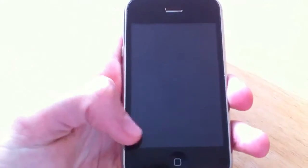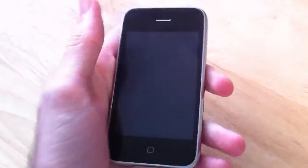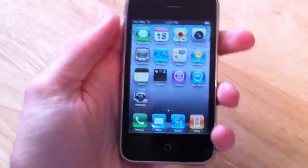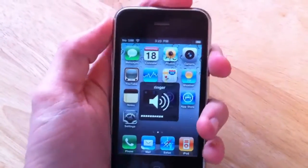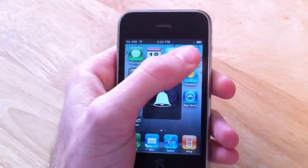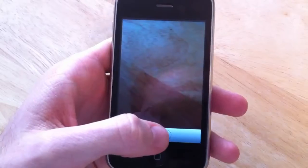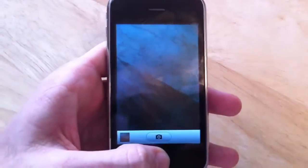Look around. Back at me. Let me show you this iPhone. The buttons work: the power button, the home button, the slider to unlock, the volume buttons, the mute button. Look down. Back up. Here's the camera. Let's take a picture. That works.